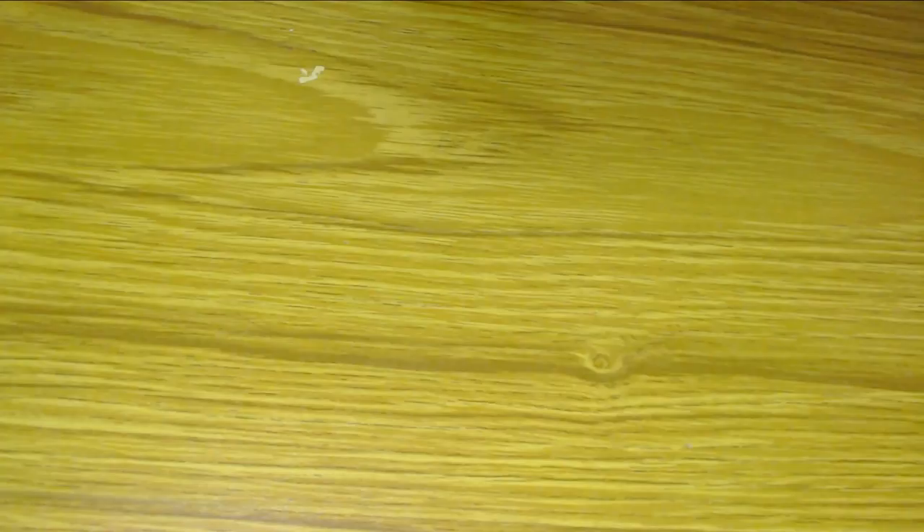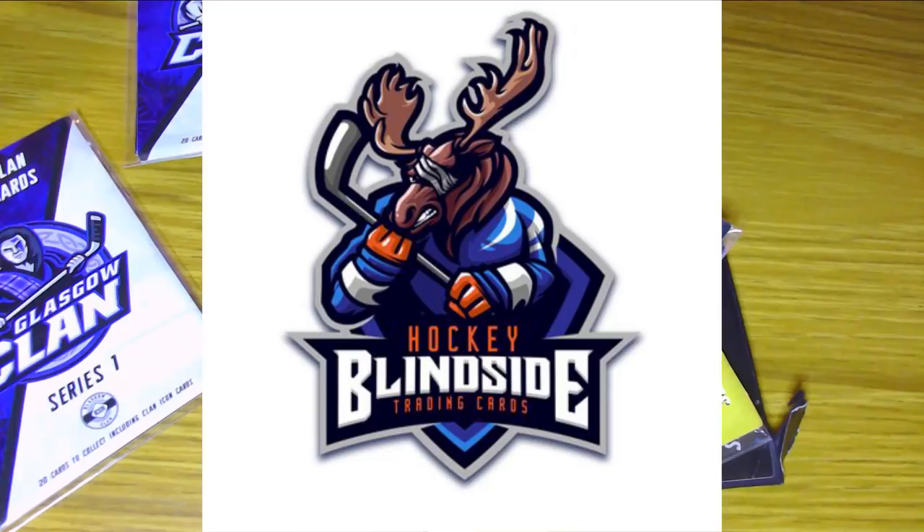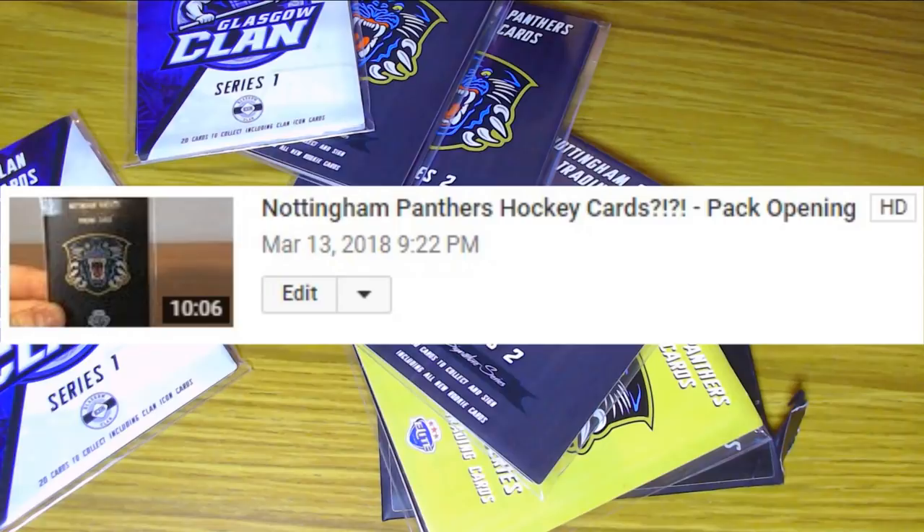In today's video we are going to be opening up a variety of Elite Ice Hockey League trading card packs. These cards were very kindly sent to me by Blindside Trading Cards, who are the company that makes them. Blindside also made the Nottingham Panthers Series 1 cards that I made a video on this channel for some time ago, so go and check that out if you want to see what the Series 1 Panthers cards were like. We're looking at the Series 2 Panthers cards today.